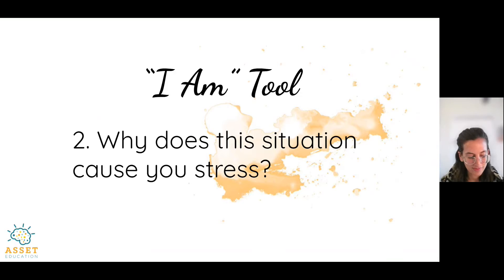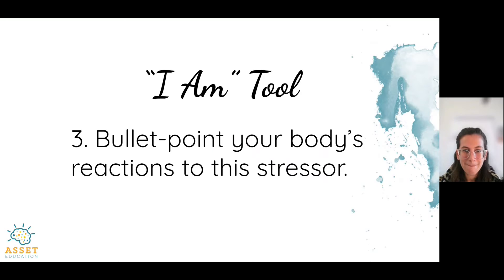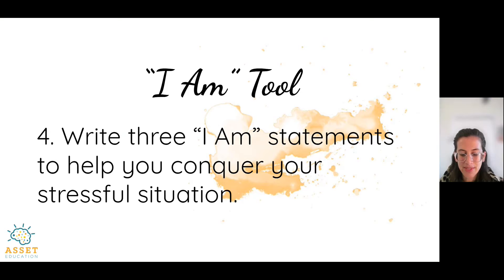Now we are going to write three I am statements to conquer that stressful situation. Your I am statements may not feel accurate, and that's sometimes the point — we can use them to convince ourselves that we are those things when, in the moment, we may not feel that way. For example, when I am in traffic, I tell myself "I'm safe." I don't feel safe, which is why I use the statement — I tell myself this until I notice my body begin to release tension. I also remind myself, "I'm going to be on time, it's going to be okay," or "the only thing that matters right now is that I get to my destination safely." Go ahead and write three I am statements to help you conquer your stressful situation.